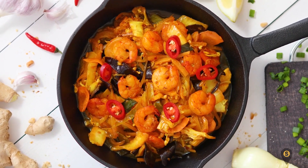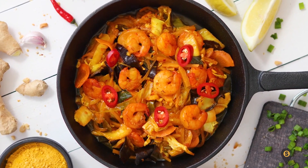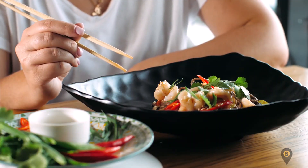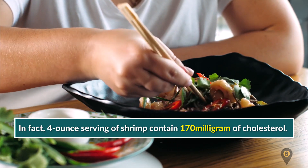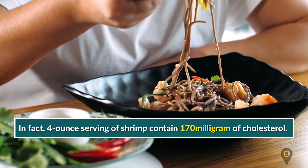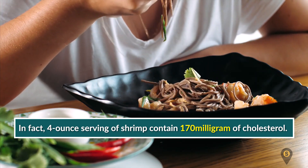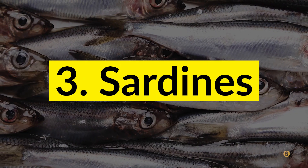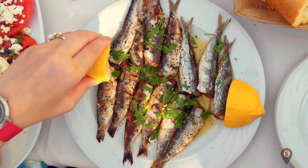Number two: shrimp. Sometimes a plate of shrimp pasta can make you feel on top of the world, but your body experiences otherwise. This low-fat food is surprisingly high in cholesterol. In fact, a four-ounce serving of shrimp contains 170 milligrams of cholesterol — that's more than half the recommended daily intake. So if you're trying to lower your cholesterol, keep the shrimp away.